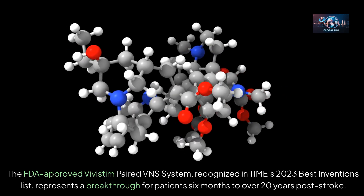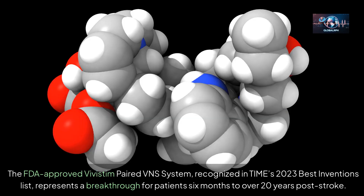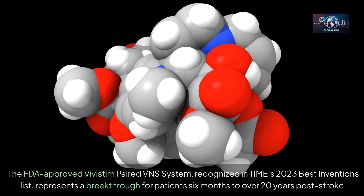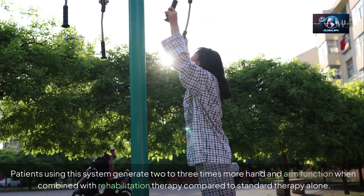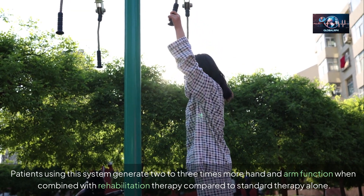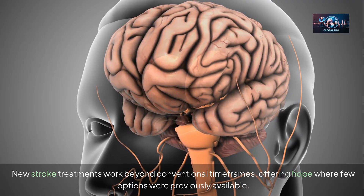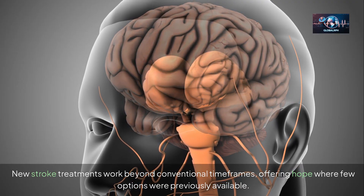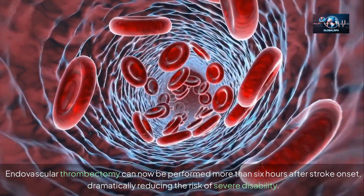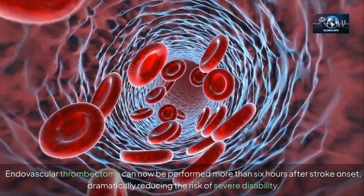The FDA-approved Vivistim paired VNS system, recognized in Time's 2023 Best Inventions list, represents a breakthrough for patients six months to over 20 years post-stroke. Patients using this system generate two to three times more hand and arm function when combined with rehabilitation therapy compared to standard therapy alone. New stroke treatments work beyond conventional timeframes, with endovascular thrombectomy now performable more than six hours after stroke onset, dramatically reducing the risk of severe disability.